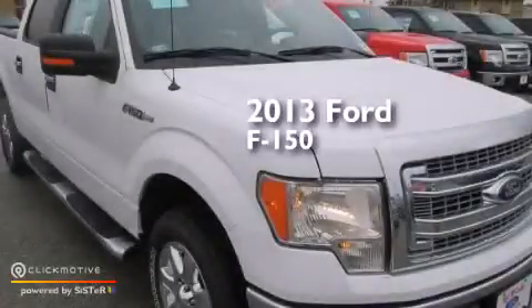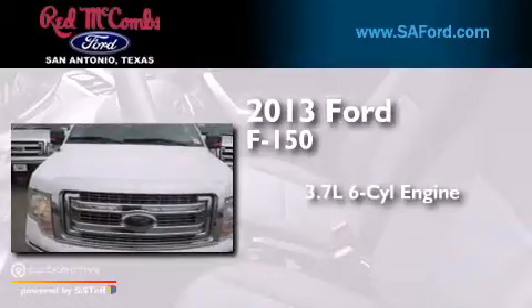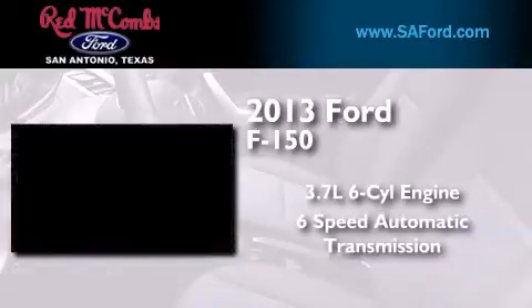This is a brand new 2013 Ford F-150. It features a 3.7-liter six-cylinder engine and a six-speed automatic transmission.